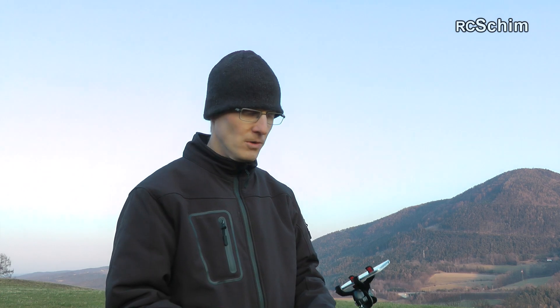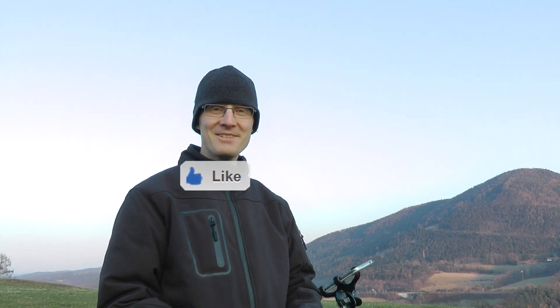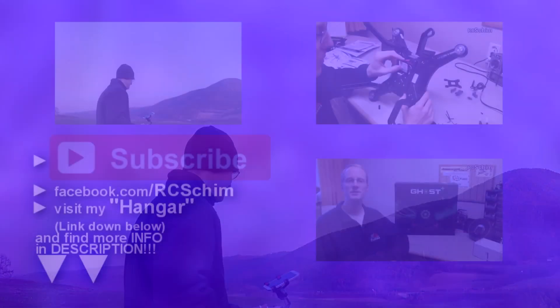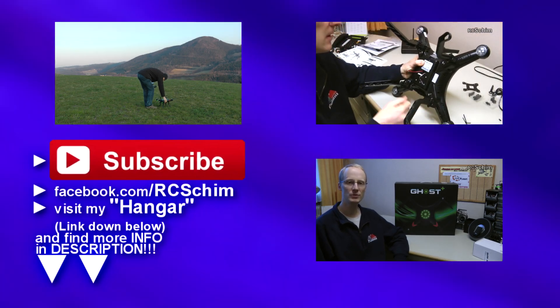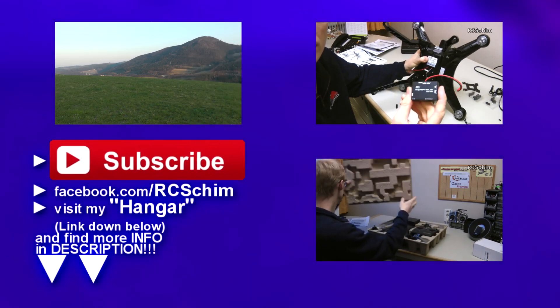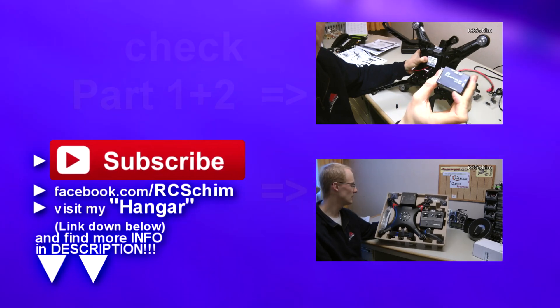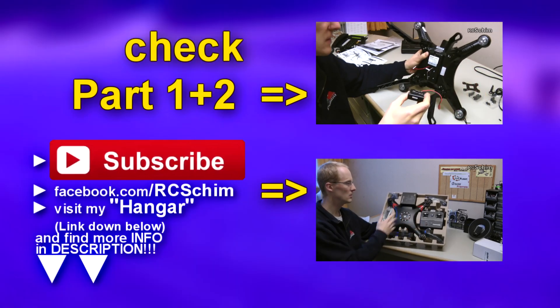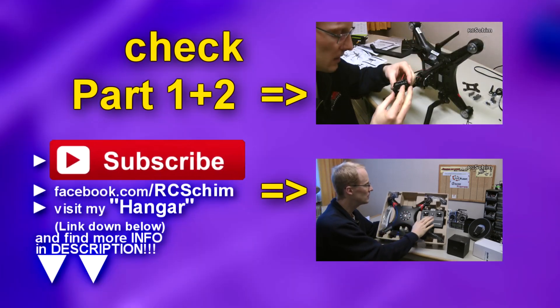Thanks for watching this third video of the Ghost. Be sure to subscribe, share the video, and thumbs up of course. Thanks for watching, bye!